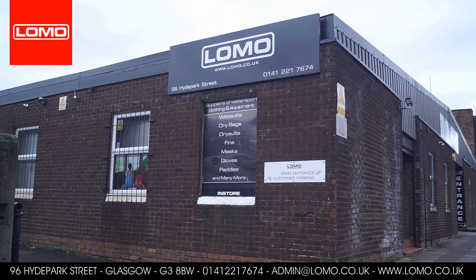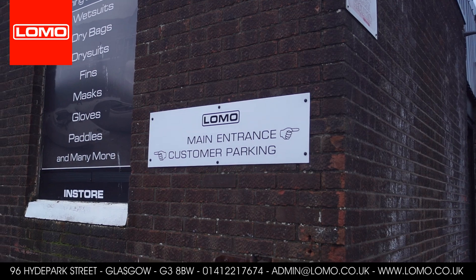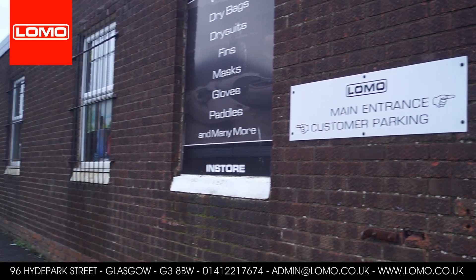We've got a few customer parking spaces at the side of the building, so please feel free to make use of those if you're visiting.